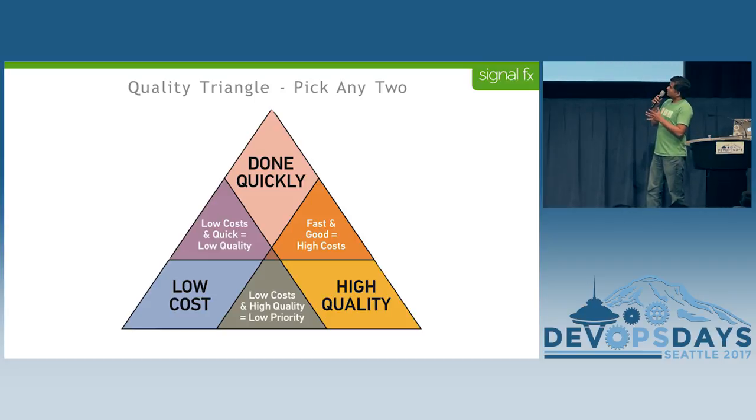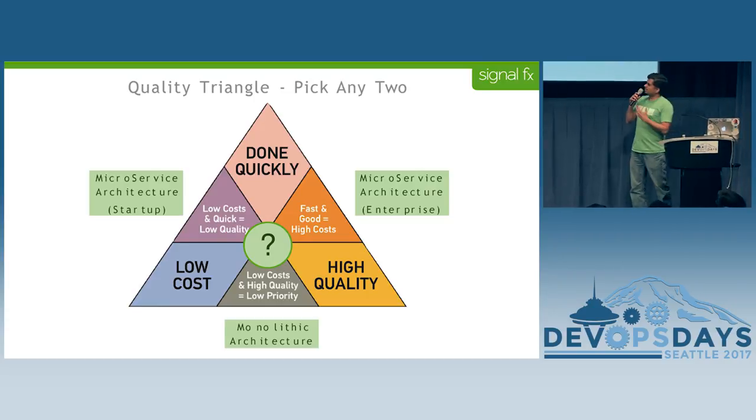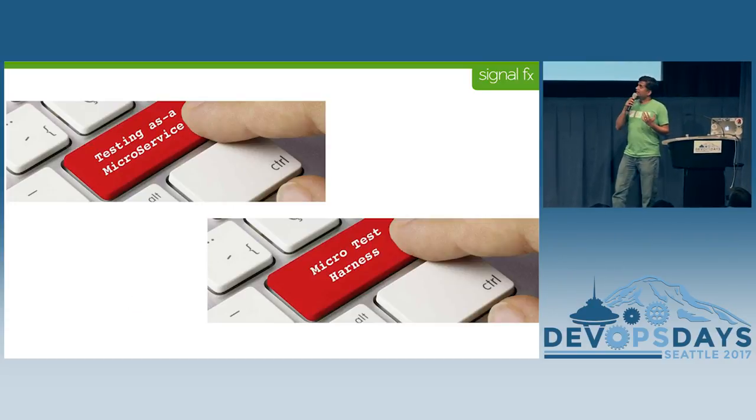Anytime you look at making change to product quality, you look at this quality triangle, which I think you're familiar with — you can really pick only two at a time. You either get high quality, you do it quickly at low cost, or some combination of this. As a startup, you're typically at low cost, done quickly. The real question was, can we get a mix of all three?